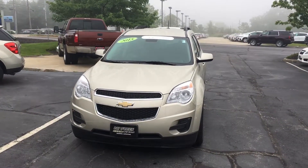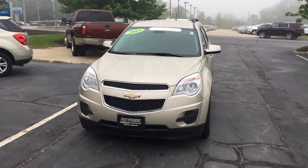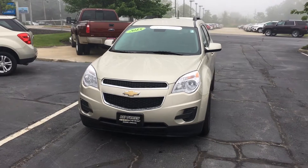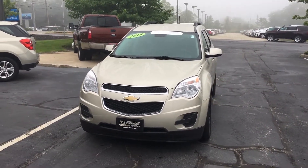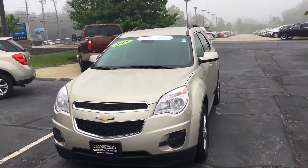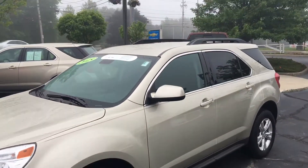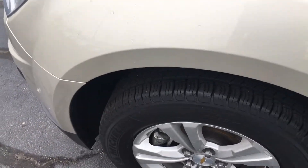Hey, it's Ryan Conway at Pat O'Brien Chevrolet in Westlake. As promised, I'm out here doing that quick walk-around video for you so you can get a closer look at the 2015 Equinox — the exact vehicle that you inquired about online. Excellent choice. The body of the vehicle is in excellent condition; it's got luggage racks up top and it looks like they put some new tires on here for you.